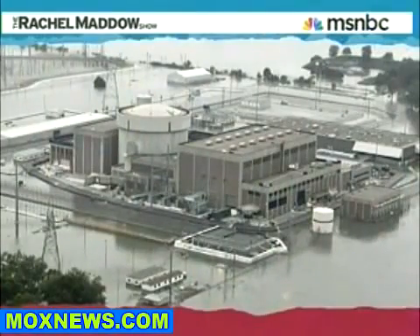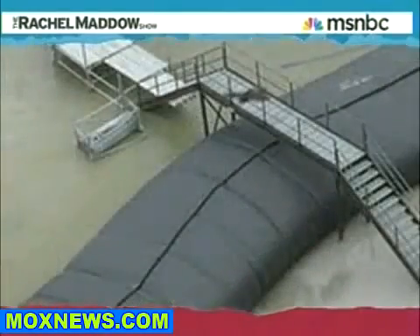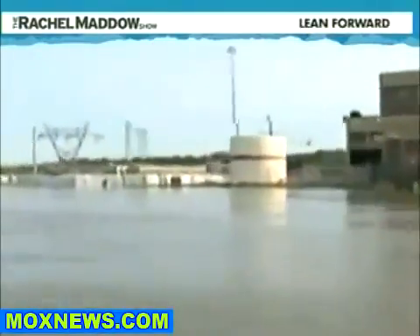Look at that. Fort Calhoun Station, less than 20 miles from Omaha, Nebraska, surrounded by the very much flooded Missouri River, as photographed by the Associated Press. Local, state, and federal officials say this might look alarming, but don't worry, everything's fine. They've got an eight-foot rubber wall to keep the water from coming in. And anyway, the plant's been shut down for weeks for refueling. They say do not lose sleep over the idea that the Fort Calhoun nuclear power plant has been sitting two feet below the level of the giantly flooded Missouri River.